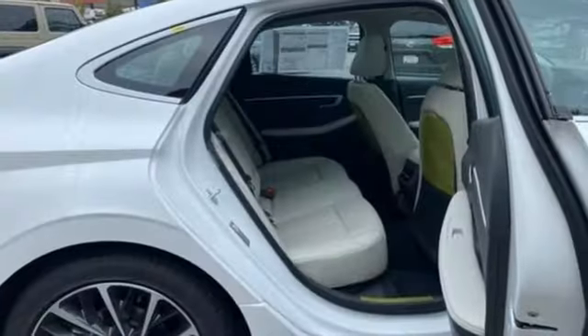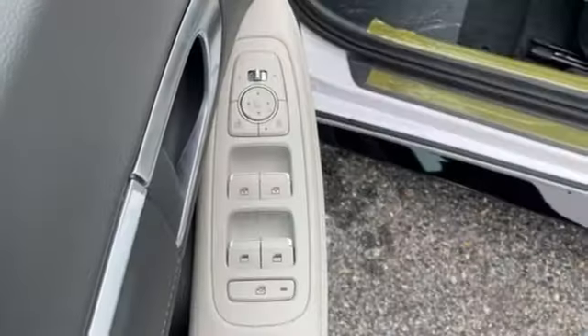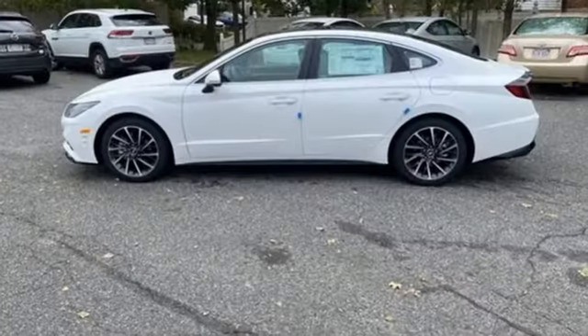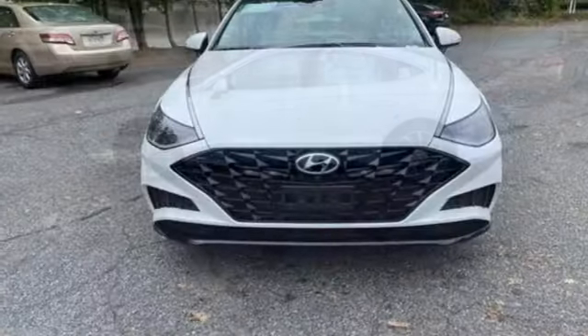Doors and push button start proximity key, heated steering wheel, intercooled turbo inline four cylinder engine, hands free lift gate, gas pressurized shocks, and front heated and ventilated leather bucket seats.